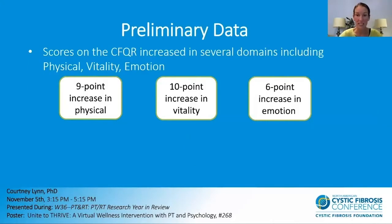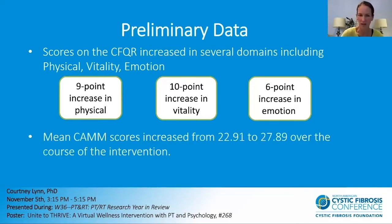Here's some of our preliminary data. Our CFQ-R scores increased in a couple of domains: Physical increased by nine points, which is considered a large effect size; vitality increased by 10 points and emotion by six points, both considered medium effect size. The mean CAM scores increased from 22.91 to 27.89 over the course of intervention, which is a positive improvement. Courtney is doing a deeper dive into all of our data in a separate session, and we also have a poster with more data.